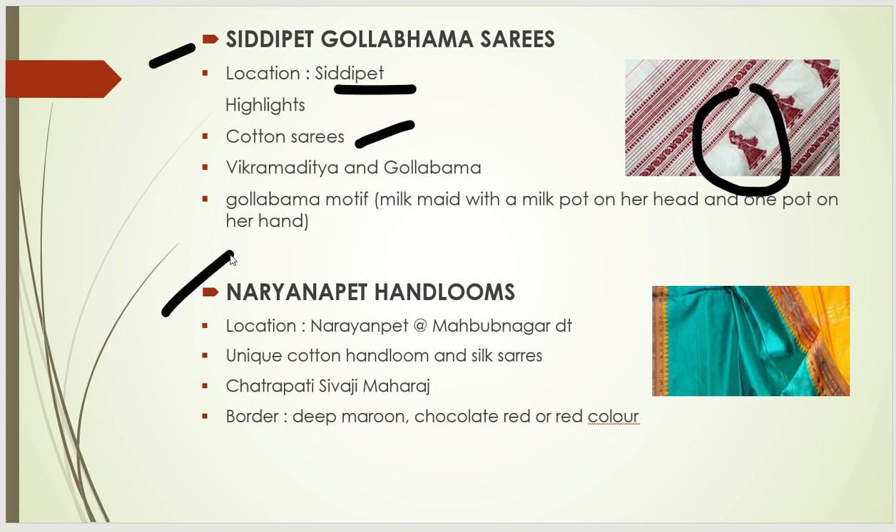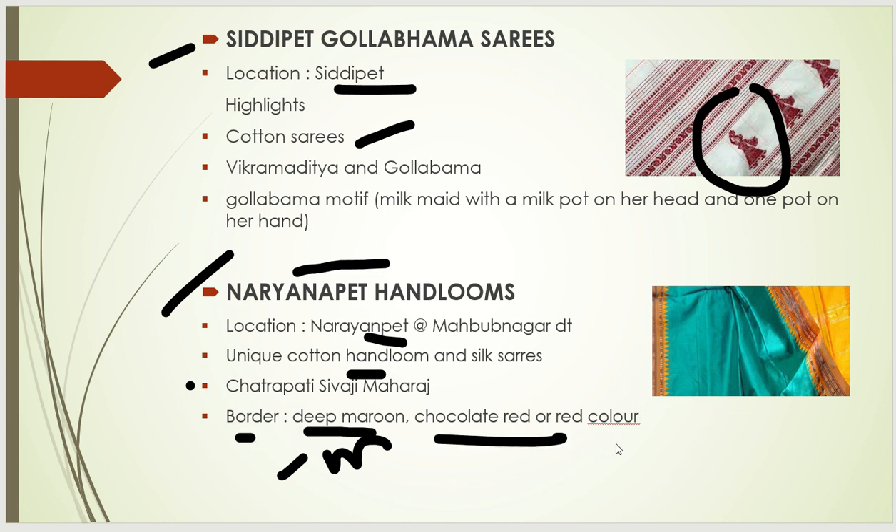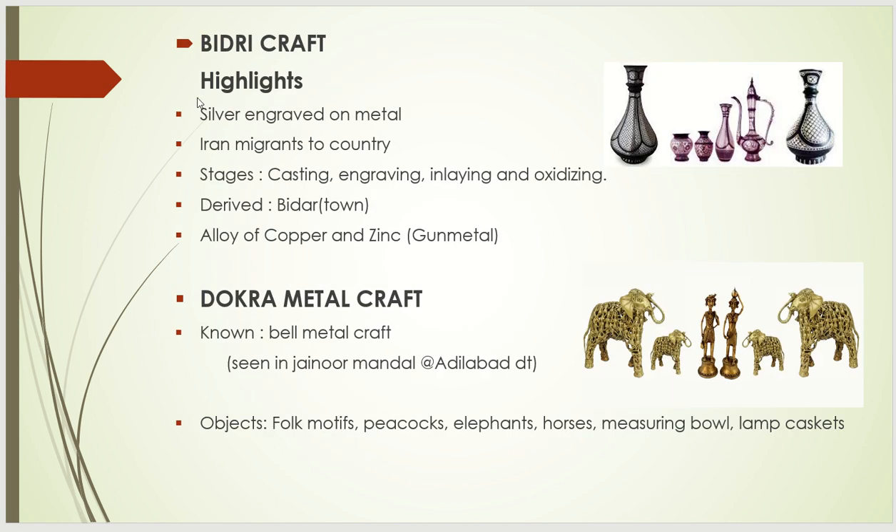The next is Narayanpet Handlooms, located at Narayanpet in Mahabubnagar district. Its unique features are cotton handloom and silk saris. Its historical background relates to Chhatrapati Shivaji Maharaj who, while expanding his kingdom to the Telangana region, stayed here and weavers from Maharashtra settled and developed this craft. Narayanpet handlooms are a mixture culture of Telangana and Maharashtra. The specialty is borders with deep maroon, chocolate red, or red color.